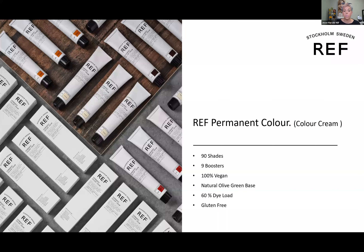The line is 100% vegan — there's no testing, which I think is amazing. We've got a natural olive green base, and what I mean by that is we all know from beauty school that natural hair color is made of the three primary colors: red, yellow, and blue. So when we make an artificial color and we're trying to make a brown, we also need to use red, yellow, and blue.